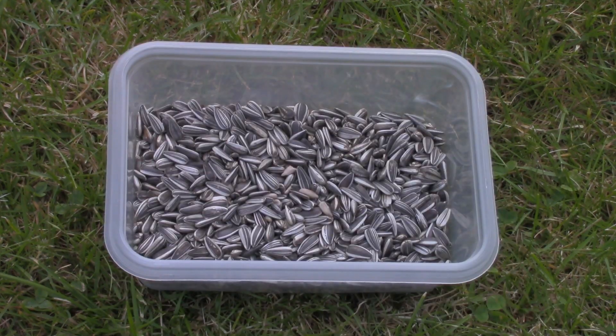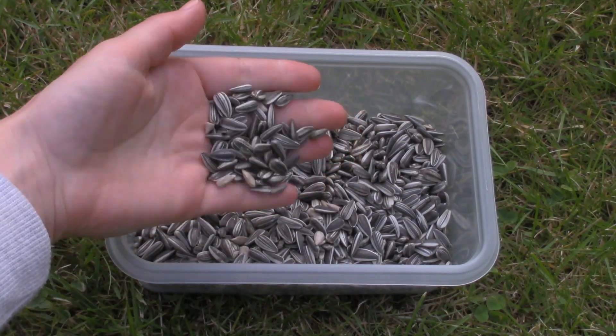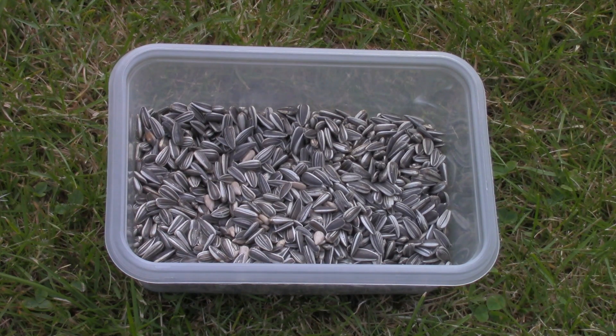The second one has sunflower seeds in it. All my hamsters love these. They are also great for taming because they are small and the hamster can easily grab them from your hand.